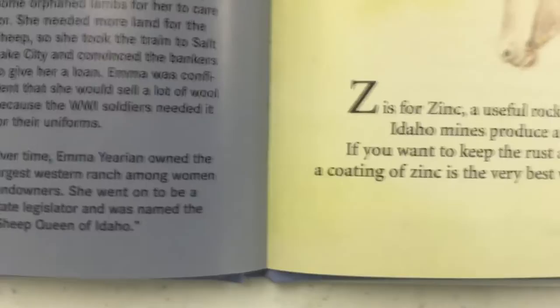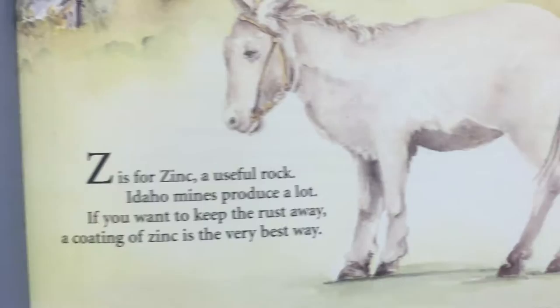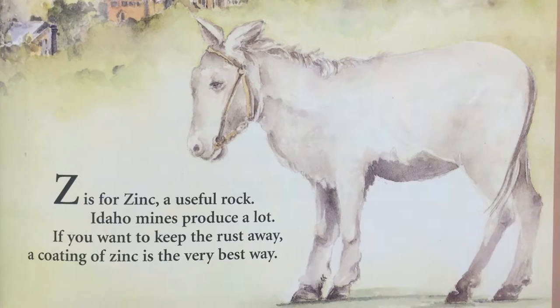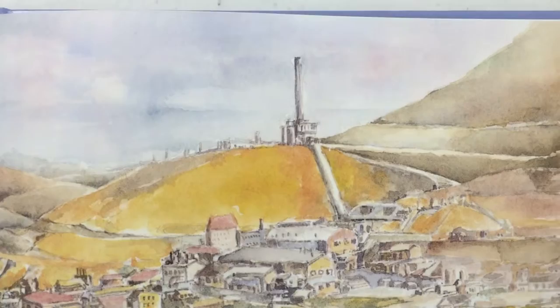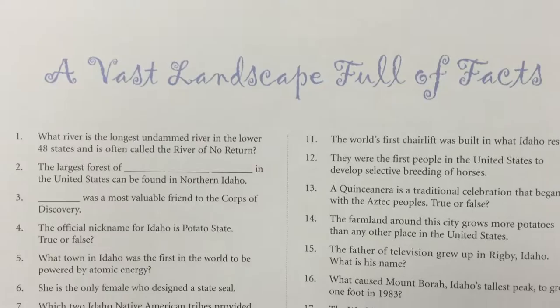We're all to the end now — this is Z. Z is for zinc, that's a useful rock. Idaho mines produce a lot. If you want to keep the rust away, a coat of zinc is the very best way. Here's the mine for the zinc. What a great book this was — I did enjoy this. A vast landscape full of facts here!